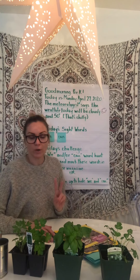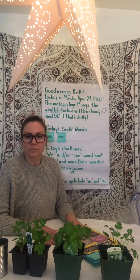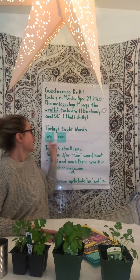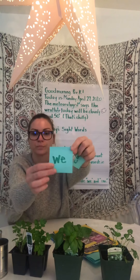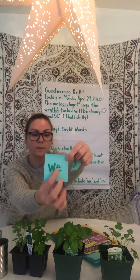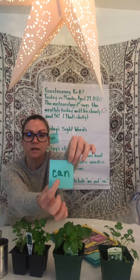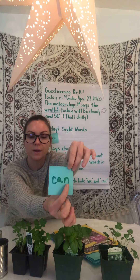Today we're going to work on two new sight words. Mrs. B did an activity with you a few weeks ago using the words 'I' and 'am,' but today we're going to use 'we' and 'can.' We — W, E — and can — C, A, N.